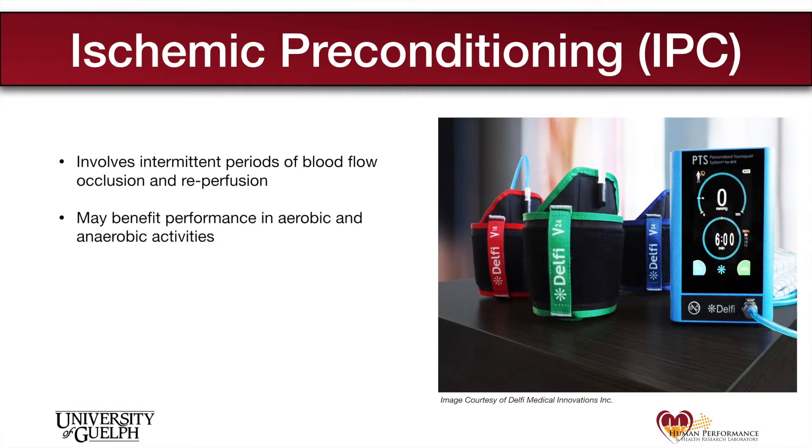Numerous studies have shown that performing IPC prior to exercise can improve performance in a diverse range of performance tests. These findings suggest the possibility that IPC may be a safe and non-invasive way of improving performance in a number of different sports.